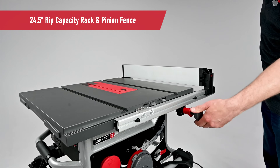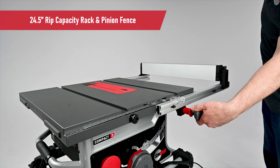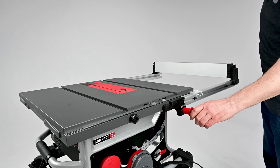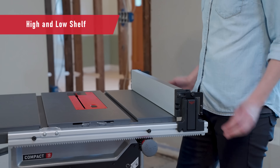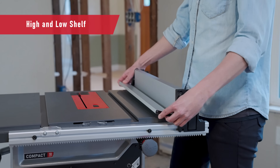The 24-and-a-half inch rip capacity rack and pinion fence delivers exceptional cut capacity, ensuring cuts stay smooth, square, and accurate, with a built-in high and low shelf that allows for greater flexibility and versatility across a wide range of cuts and materials.